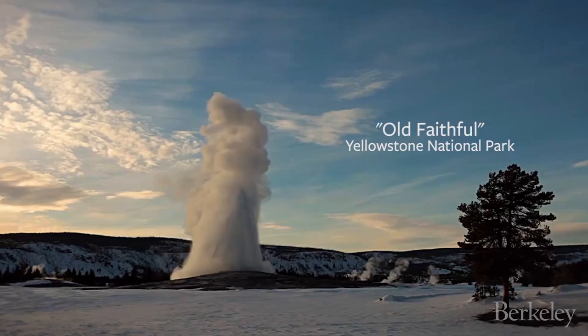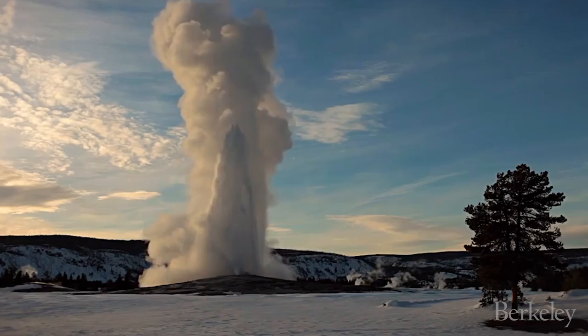Geysers are fascinating natural phenomena. Three million people go to Yellowstone, they watch geysers erupt, and they all ask why — and we don't know the answer to that question.